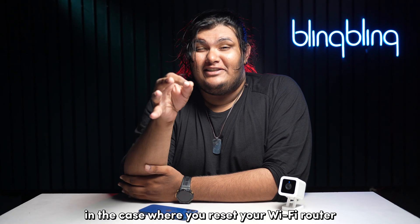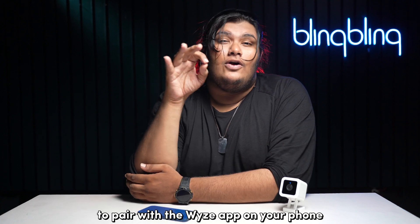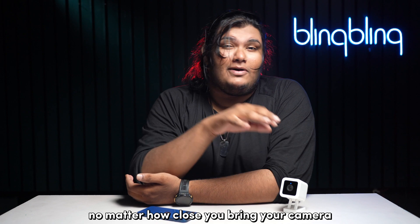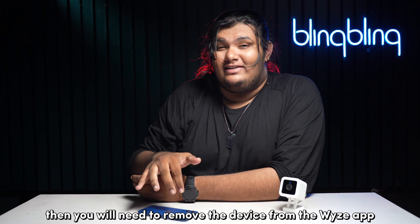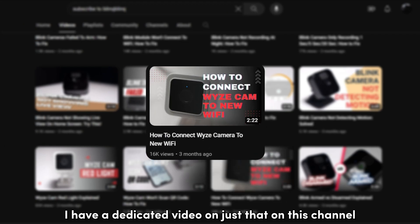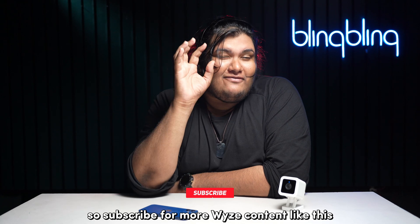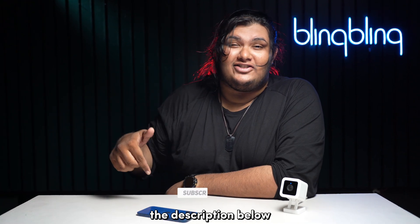In the case where you reset your Wi-Fi router and can't get your Wyze camera to pair with the Wyze app on your phone, no matter how close you bring your camera to your Wi-Fi router, you will need to remove the device from the Wyze app and then pair it again from scratch. I have a dedicated video on just that on this channel, so subscribe for more Wyze content like this. I will make sure to link that video in the description below.